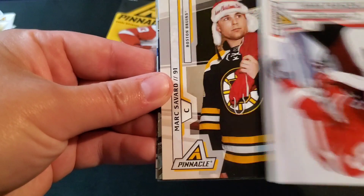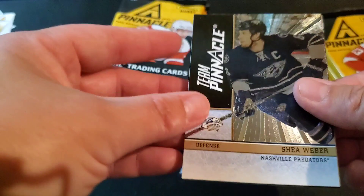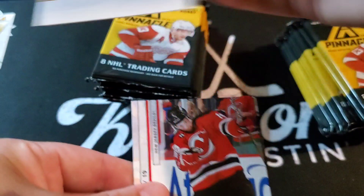Alex Tanguay, Johan Franzen, Mark Savard, Shea Weber — Team Pinnacle, Nashville Predators, that is really cool. Travis Zajac, Joe Thornton, Josh Georges, and Lee Stempniak.